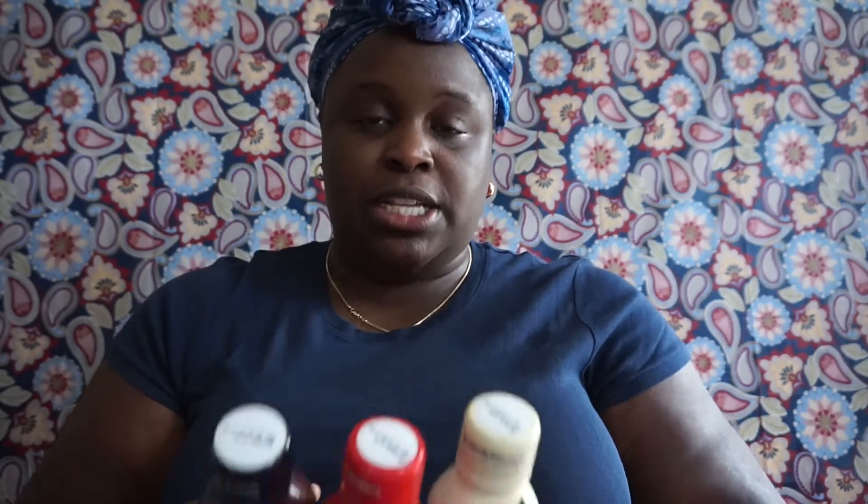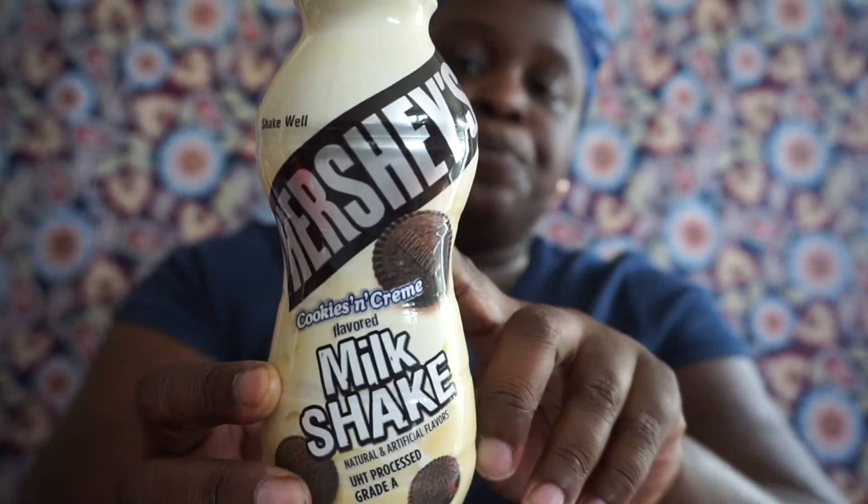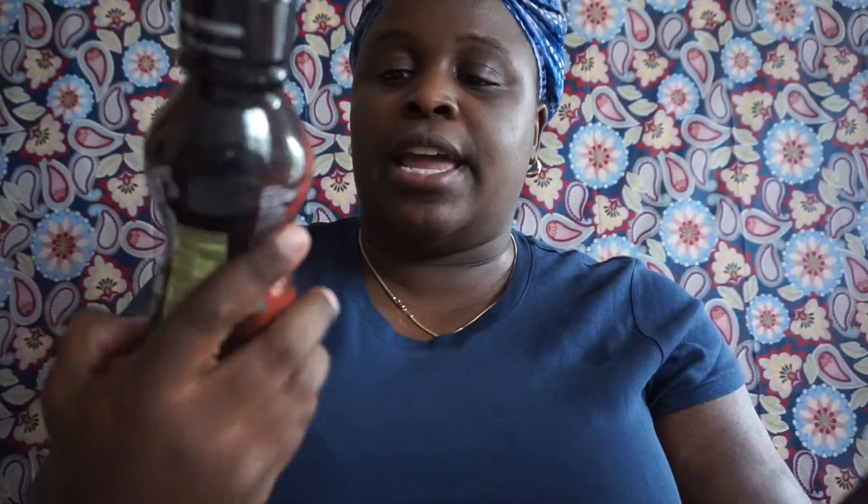I also picked up some Hershey's chocolate milkshakes — my kids absolutely love these. Every time we go in the store they ask me to purchase them. I got three: Cookies and Cream, which is their most favorite — I've actually bought a case of these before — Strawberry, and Creamy Chocolate. They have sell-by dates of December 8th or 9th, 2017.